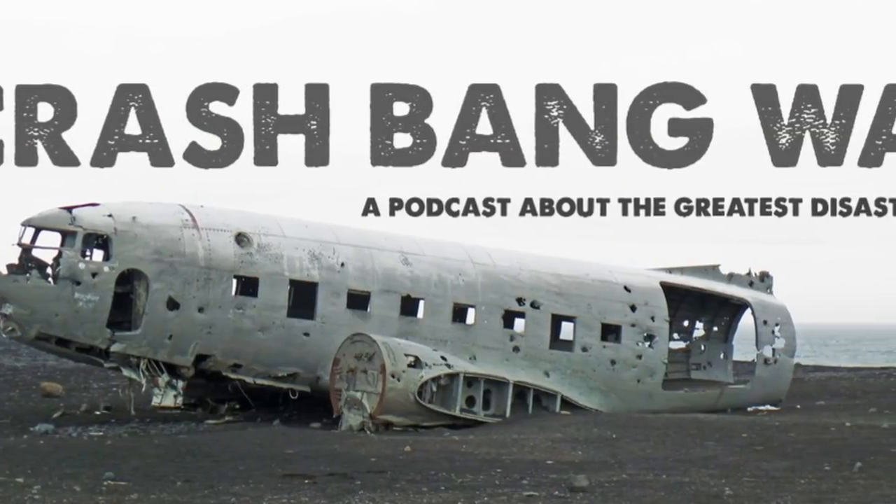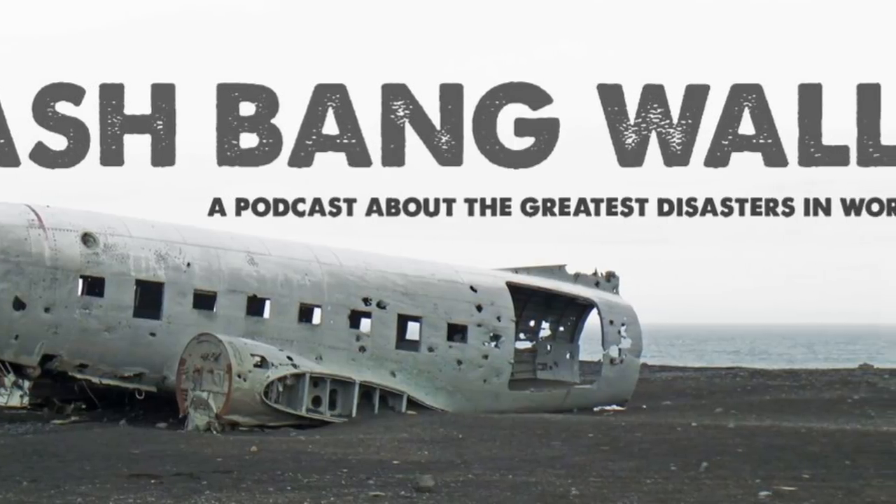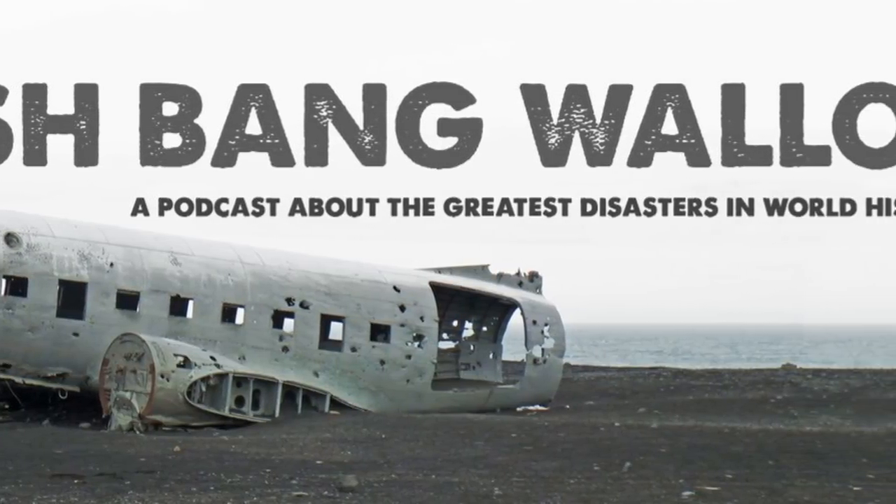Obviously your main podcast at the moment is Crash Bang Wallop - the disaster podcast. It honestly provides us with... there are times when I've genuinely had a tear in my eye. And there are times when I've had a tear in my eye because of the laughing as well. Oh, thank you - we enjoy it so much.